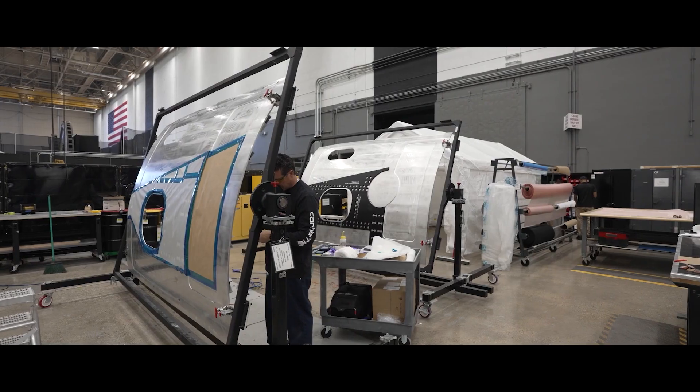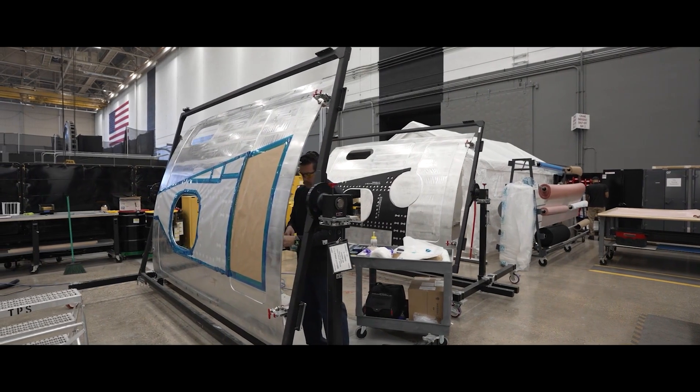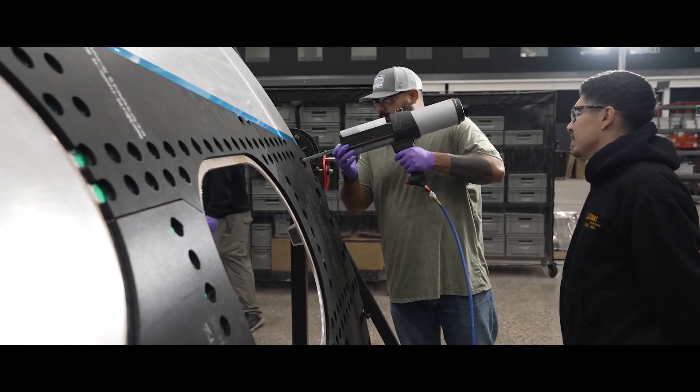Simulation allows me to iterate through dozens of different design possibilities to narrow them down before a part even gets created. We can feel confident that when we actually get to manufacture the material, we know how it's going to behave. There's no surprises when we go to test it.